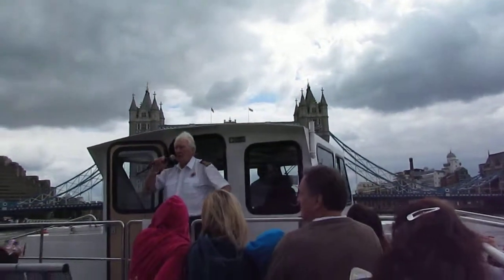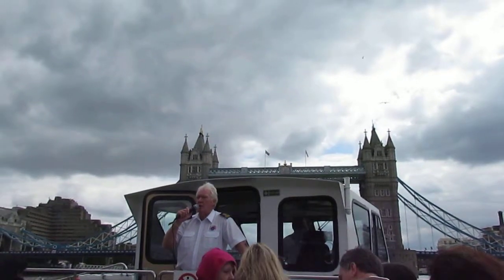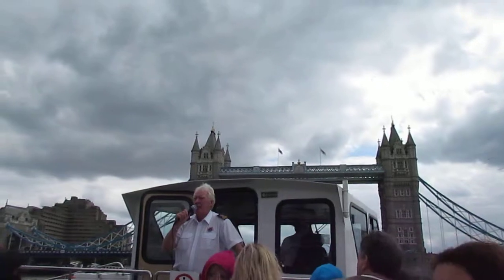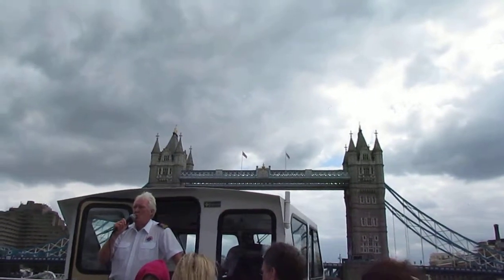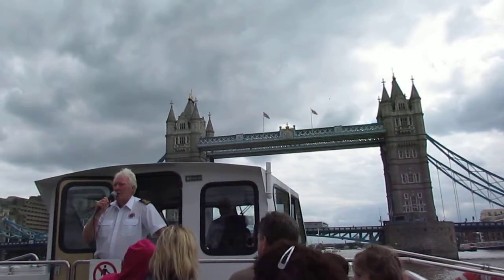Okay folks, just have your attention please. Can you people on the stern of the boat please sit somewhere? Please be careful. I'd like to see you sitting down please. Many thanks.